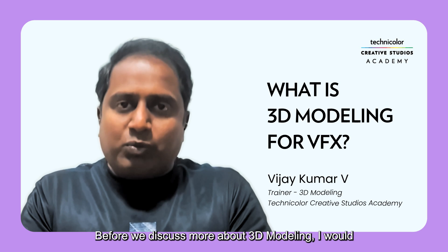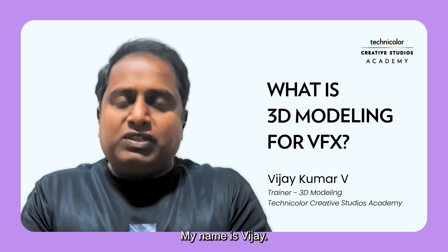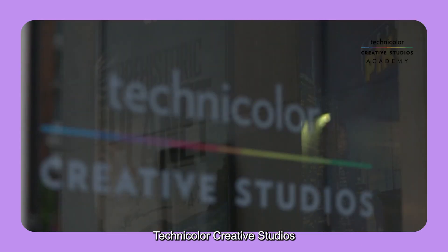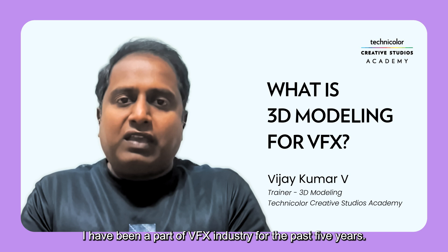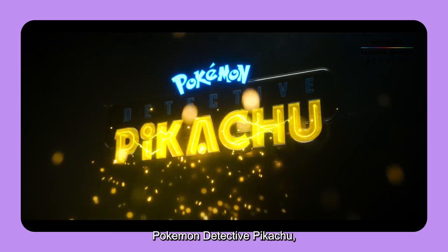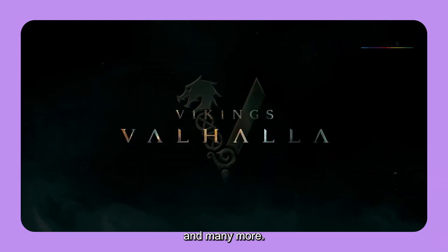Before we discuss more about 3D modeling, I would like to introduce myself. My name is Vijay. I am a 3D modeling academy trainer here at Technicolor Creative Studios with more than 10 years of production experience. I have been a part of the VFX industry for the past five years, and I have worked on projects like Dark Phoenix, Pokemon Detective Pikachu, Booker's 2, Vikings, and many more.